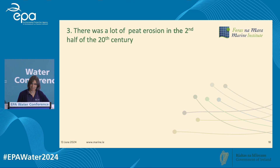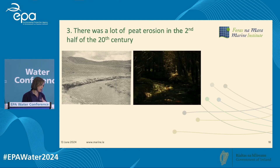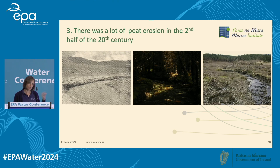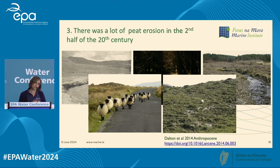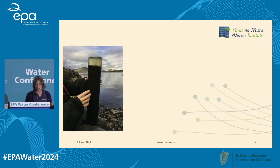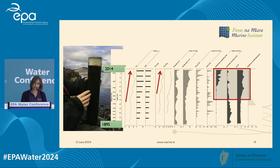We had a lot of peat erosion in the second half of the 20th century. We went from intact blanket bog to complete closure of the canopy with commercial conifers and then into the first round of clear-felling. We also went from a couple of hundred sheep in the catchment to 10,000 sheep at the height of the headage payments. Both have somewhat stabilised now. Taking a sediment core from the bottom of Lough Feeagh — top of the core at 2014, bottom at 1895 — you can see indicators changing: loss on ignition increased, increases in total phosphorus, and a total change in the planktonic community.